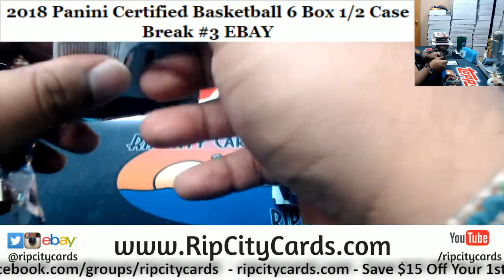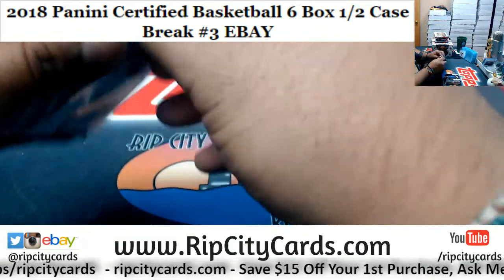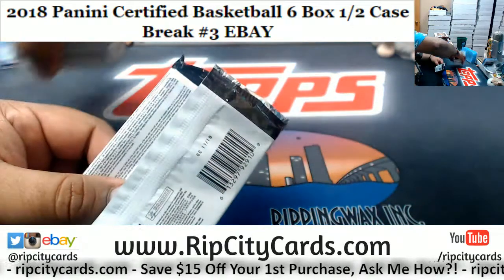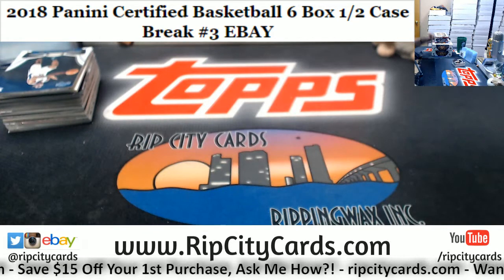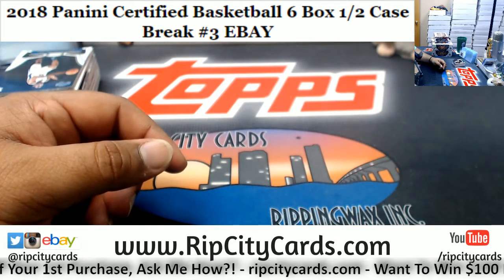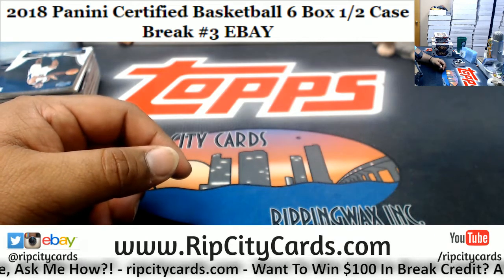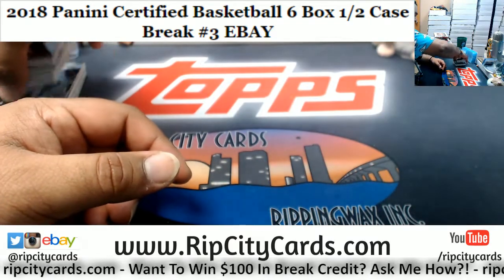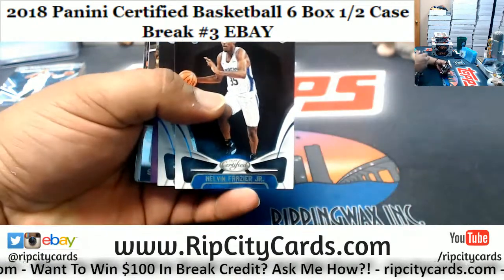Right now I got Certified number three, then Certified number four, then Phoenix number fifteen, then Archives Baseball number ten. Once I'm done with all the eBay breaks, I will work on the store. The Triple Threads banger number three has not filled yet — we still have 14 teams left. Once all teams are sold out, that's when we'll break it.